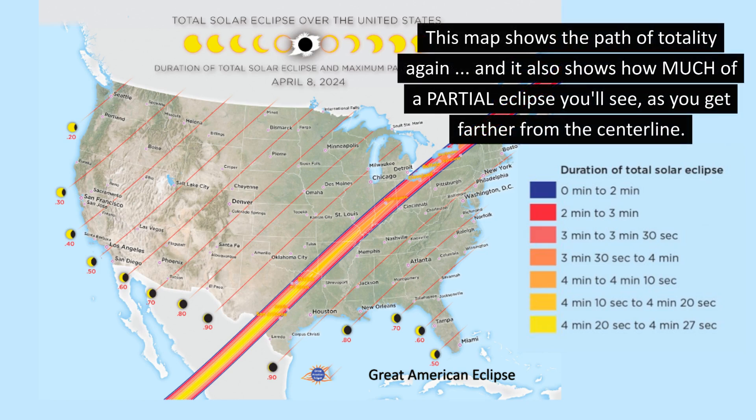This map shows the path of totality again, and it also shows how much of a partial eclipse you'll see as you get farther from the center line.